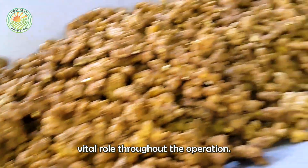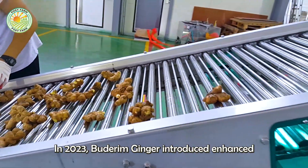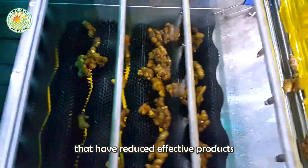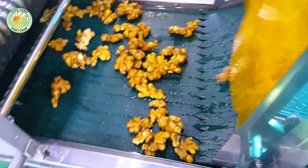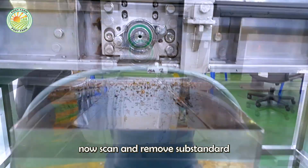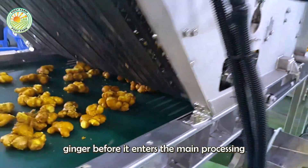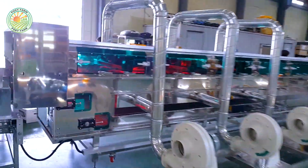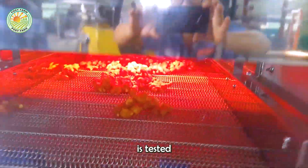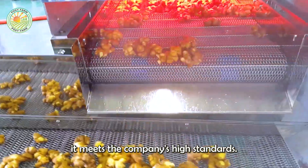Quality control plays a vital role throughout the operation. In 2023, Buderim Ginger introduced enhanced quality control measures that have reduced defective products by 15%. Automated sorting systems now scan and remove substandard ginger before it enters the main processing line. Each batch is tested for aroma, flavor, and moisture to ensure it meets the company's high standards.